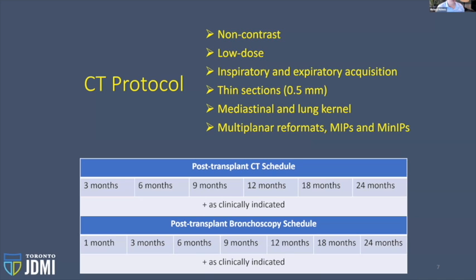We do a lot of CT scanning at Toronto General Hospital. If you look in the literature, you don't find many recommendations for when you should perform CT scans. Our CTs are performed without intravenous contrast and with a low dose. We perform CT scans with inspiratory and expiratory imaging — the patient takes a deep breath in and holds it while passing through the scanner, then breathes all the way out and holds it while passing through again, giving us two sets of images. We acquire thin sections, helpful for looking at small structures like small airways.